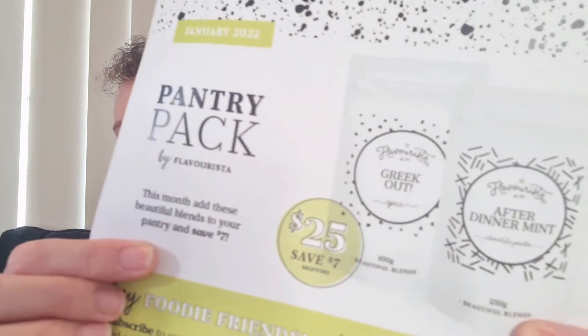Flavorista is an Australian company. They are certified gluten free and nut free. They have a range of spice blends, chocolate powders, flavoured olive oils, balsamic vinegars, salts, nut free dukkah, and all sorts of tasty goodies. They do a pantry pack, which means you get a special every single month. This month we have a $25 pantry pack — it's the Greek Out spice blend and the After Dinner Mint chocolate powder. That's a saving of $7, and you can buy it through the link down below.